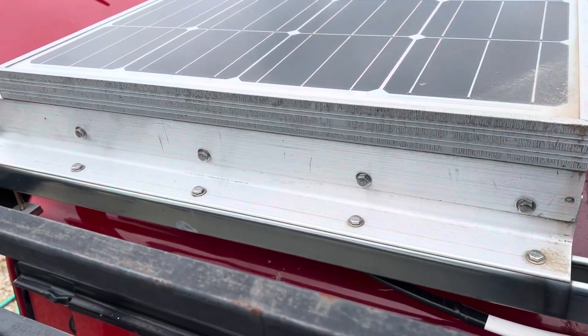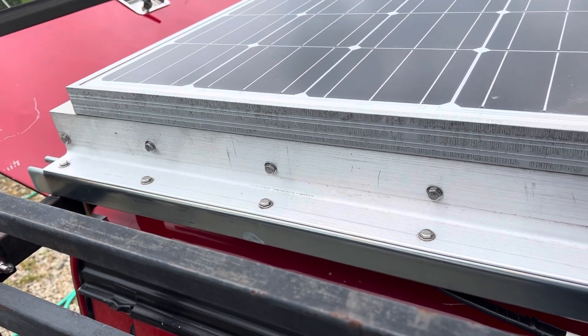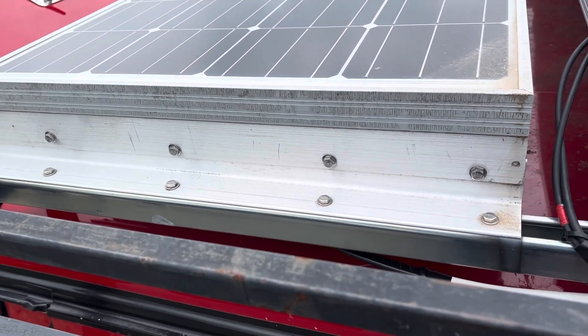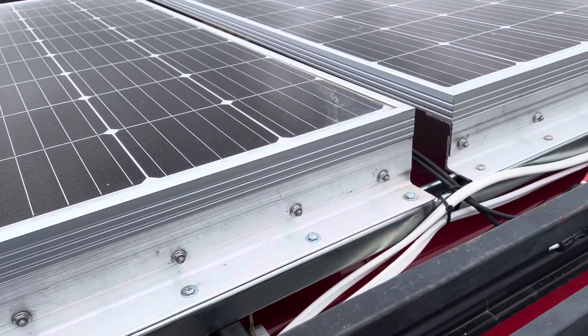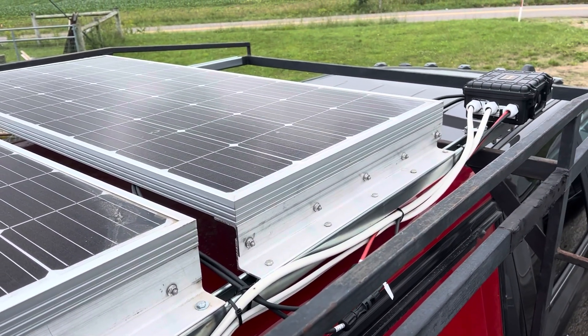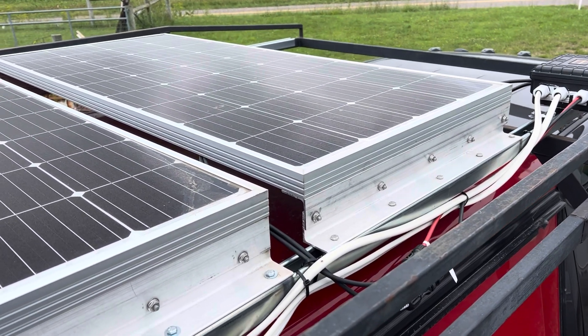For those of you who think kind of like I do, I spent a little bit of time yesterday tightening all the bolts that hold the solar panels to the super strut. There are 40 of them and they're all completely tight down hard, so nothing's going to be leaving.